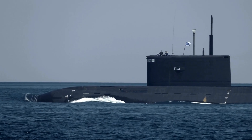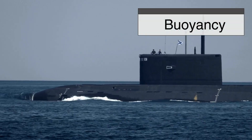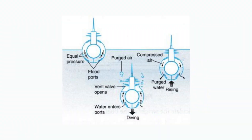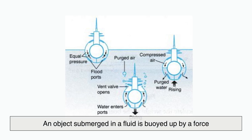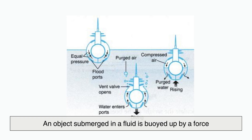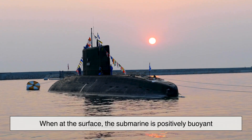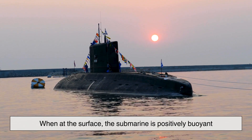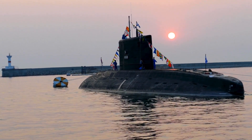To understand the art of submarine diving, we must first explore the principle of buoyancy. At its core, a submarine is governed by Archimedes' principle, which states that an object submerged in a fluid is buoyed up by a force equal to the weight of the displaced fluid. When at the surface, the submarine is positively buoyant, meaning it displaces more water than it weighs — and this keeps it afloat.